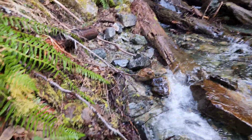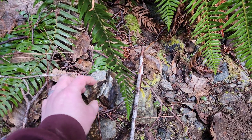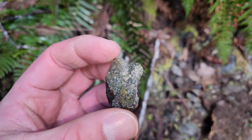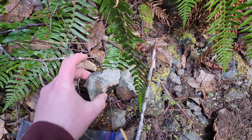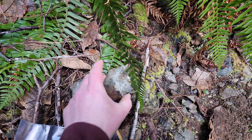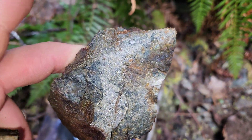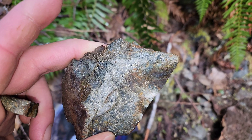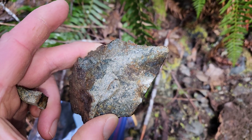Just on the edge of a creek here — found a float sample. Massive sulfides. It's mostly iron pyrite, a little bit of magnetite.